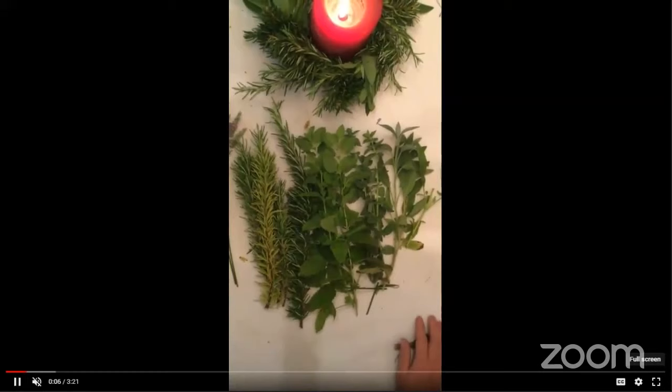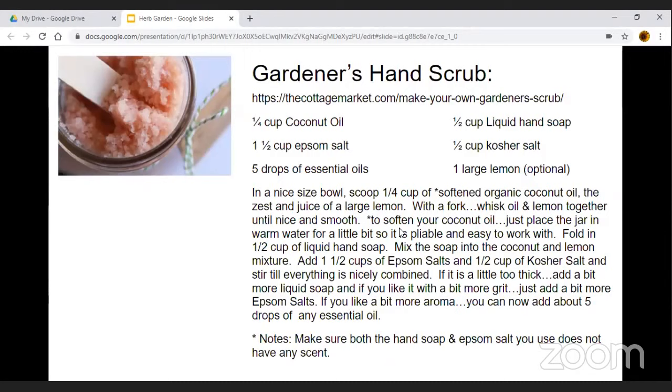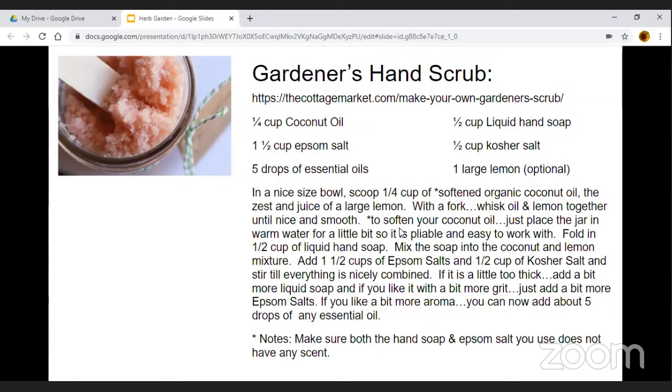With the PDF I'm going to share with everyone, I'll include recipes for sachets and teas, as well as two scrubs: a gardener's hand scrub and a hand and body sugar scrub. There are many great herb books out there, and I'll narrow it down to my top 10 in the email and probably post a top 10 list on Facebook as well. That's all I have for today — any questions?